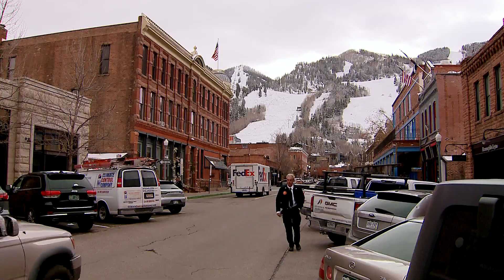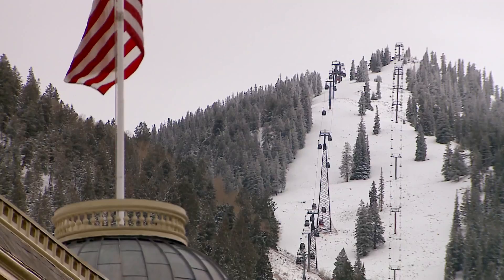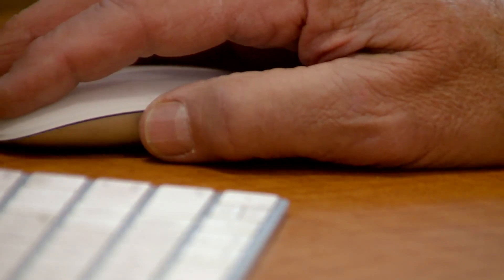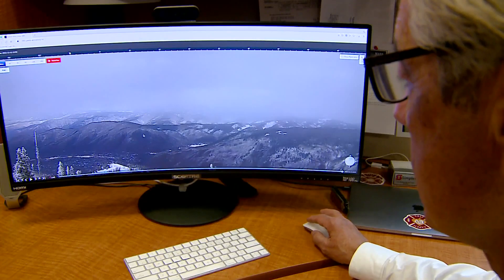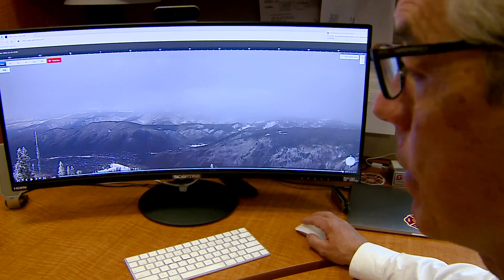What makes this place so special — snow-capped mountain ridges surrounding the town of Aspen — is the same terrain that puts this place at risk of wildfire. This camera on top of Ajax is looking back towards town. If you get a lightning strike, we've had lightning strikes up here above Red Mountain in the past.